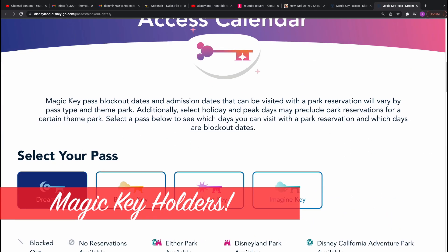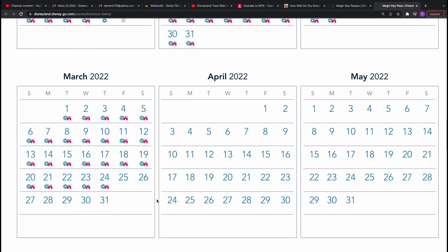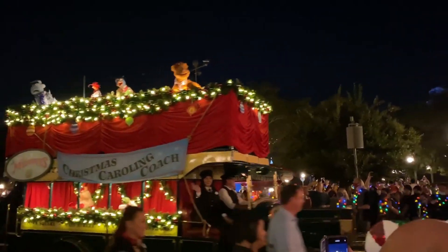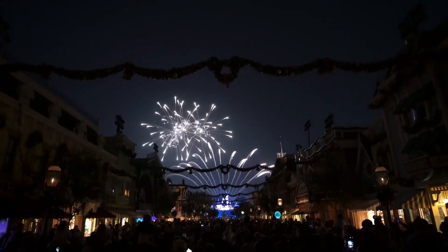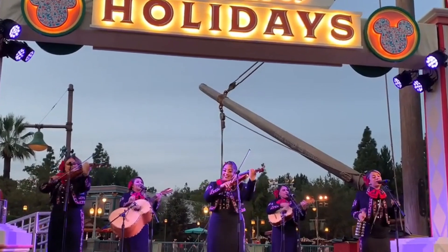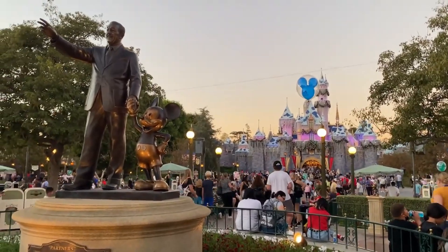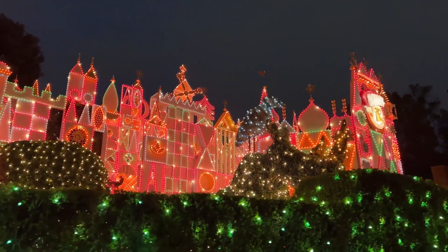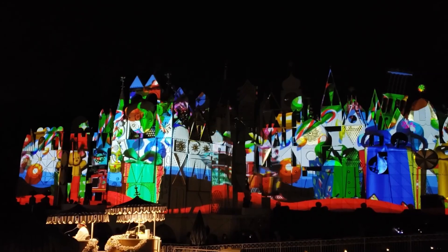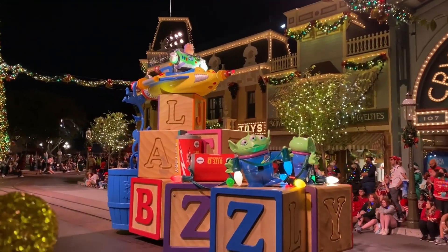If you have a magic key, make sure you double check the reservation calendar. Dates have been refreshed through March of 2022, so make sure you get the bookings you want. December was unprecedented at Disneyland, with the park being sold out well in advance for both key holders and regular tickets. One tip for key holders: reservations for the next day often become available the evening before, so checking the calendar in that 6 to 8 p.m. window can pay off.